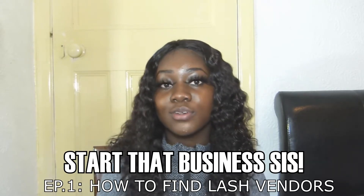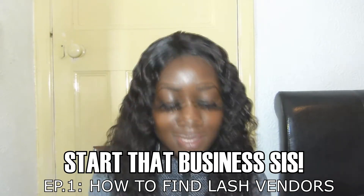Hey everyone, welcome back to my channel! I hope you guys are all doing well. Today's video I am back with a new entrepreneur video and this one is going to be the first episode of my new series called 'Start That Business Sis.'